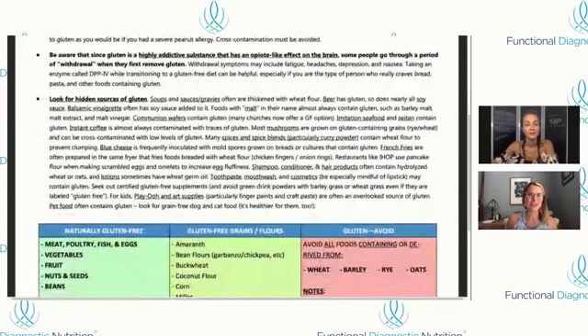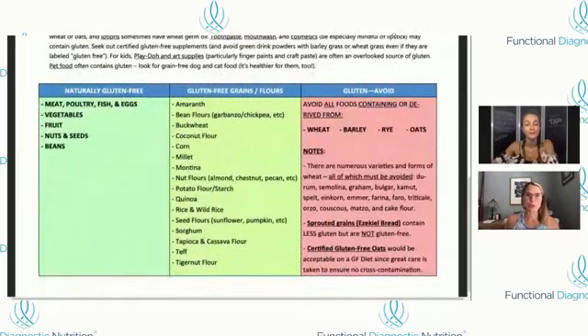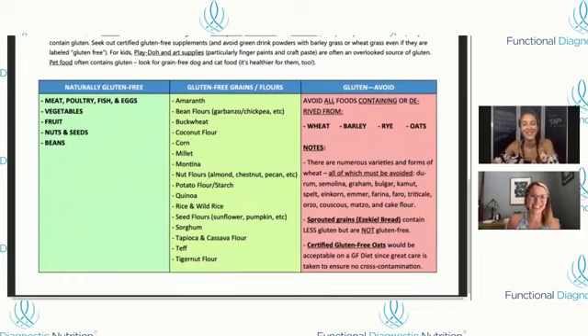What I like to tell clients is: we don't just want to remove — we want to put something in its place, otherwise you're just empty. So while we remove all the gluten-containing grains, now you can add all these wonderfully healing, really ancestral foods like meat, poultry, fish, eggs, vegetables, fruits, nuts, and seeds. The handout shows you specifically what to avoid and what you can add into a diet. You don't want to be super restrictive — have some rice and quinoa, have some corn. I love that FDN not only teaches and trains you, but gives you practical solutions. Clients can take it to the grocery store, show it to their family, and it just makes everything so much easier.